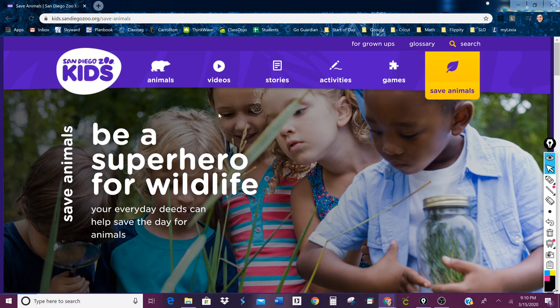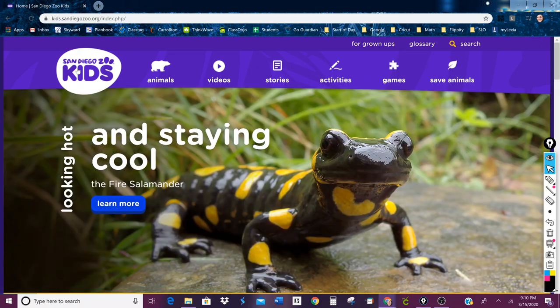So once again, the link to the San Diego Zoo Kids website is in the description. What I would like you to do is spend some time on here, figure out something that you did not know before, and then share that with us either through a comment on YouTube or a comment in our Google Classroom sharing something that you learned. I will see you at nine o'clock for our math lesson.